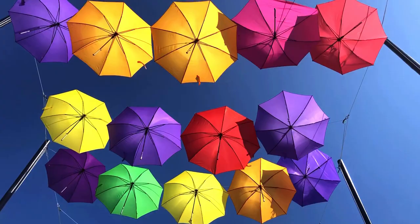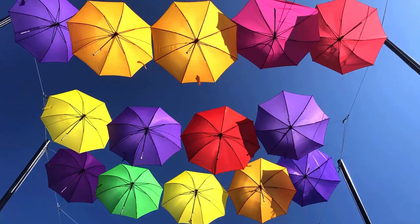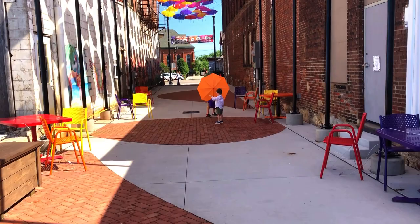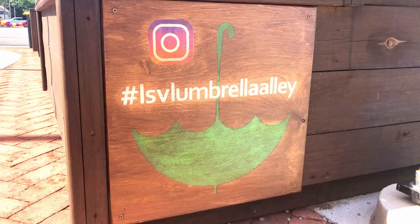Umbrella Alley is part of the city of Louisville's plan to revitalize their small and historic downtown. They are absolutely beautiful. If you're in the Canton area, this lovely art installation is only here in the summertime during good weather. The umbrellas will eventually be replaced in the winter with strings of lights. You can follow Umbrella Alley on Instagram to find out when these bursts of happiness and color are open.